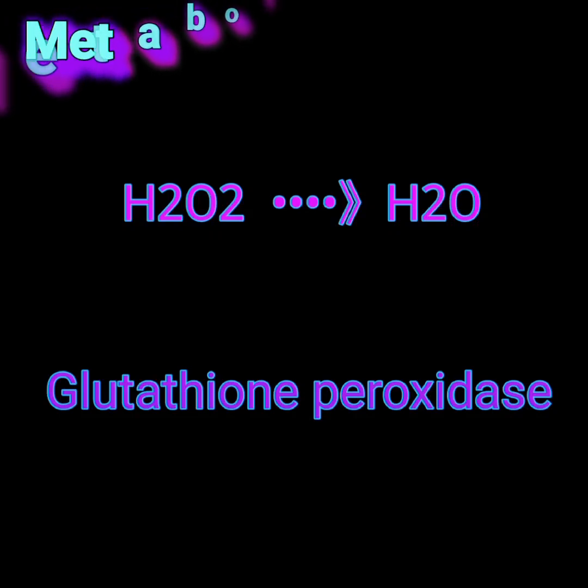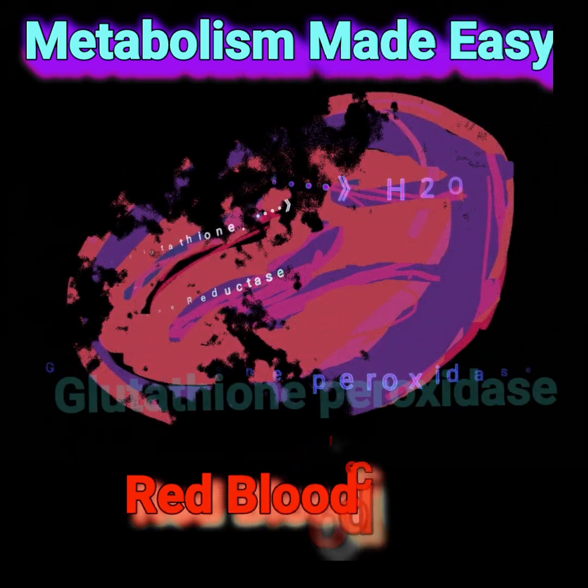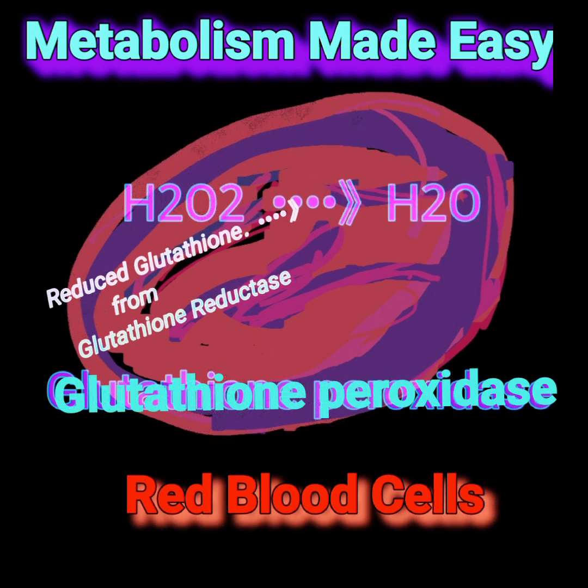Detoxification of hydrogen peroxide in red blood cells is an important protective mechanism to prevent oxidative damage caused by hydrogen peroxide.